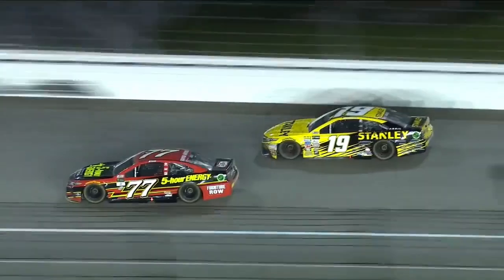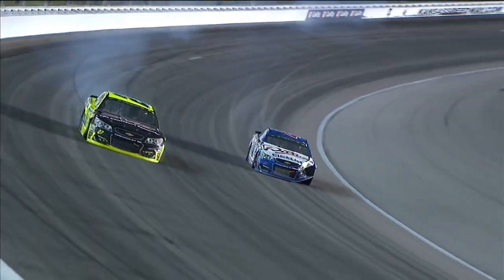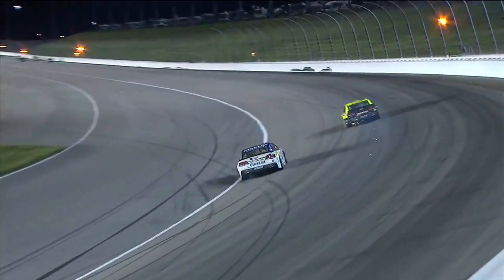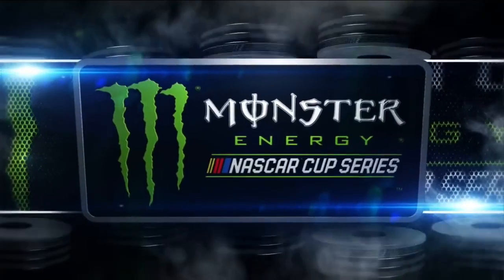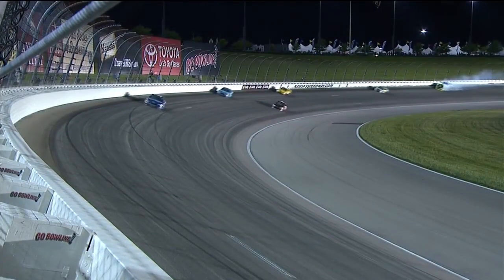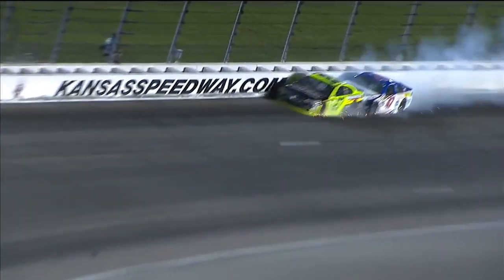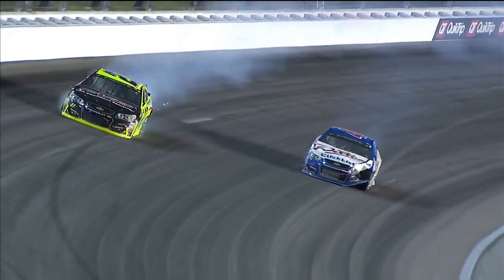Turn one trouble — two cars in the wall. Paul Menard with AJ Allmendinger, and caution is out at lap 194. When I looked at this replay I saw they were hooked together, and I'm not sure how they got that way, but they were definitely running into each other.